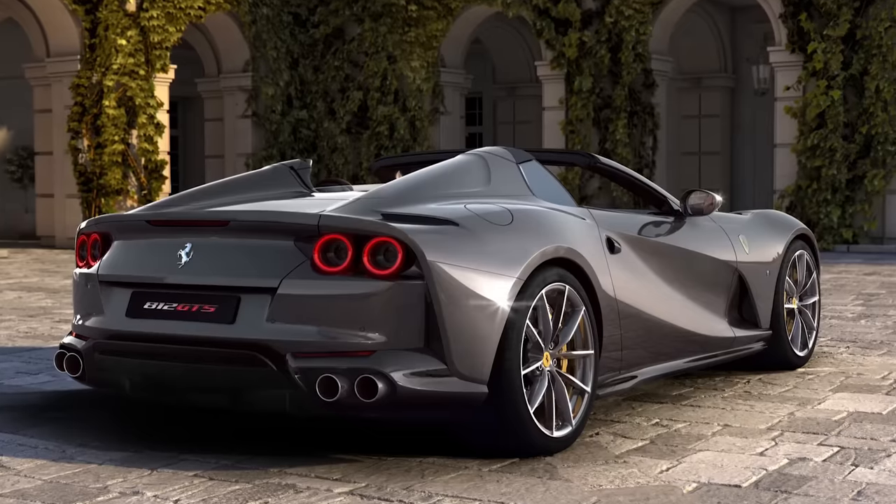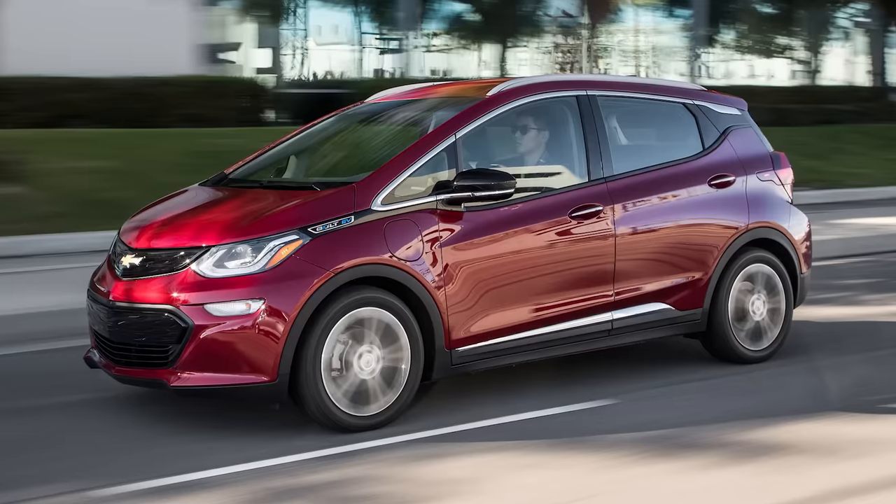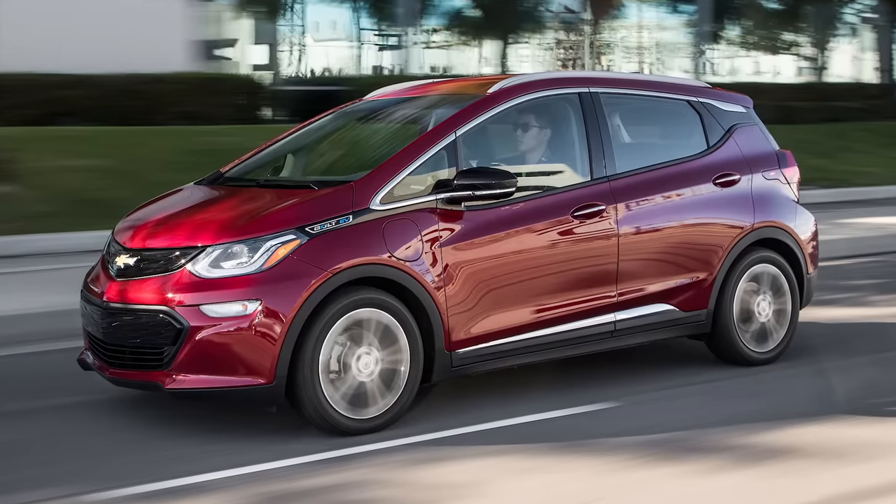A lot of dealers will say this ensures they're not just joyriding with somebody who can't afford the car. If you've got somebody looking at a Ferrari, maybe you'd want to qualify them. But if someone's looking at a used Chevy Bolt, let's go for a test drive and see if they even like it first.